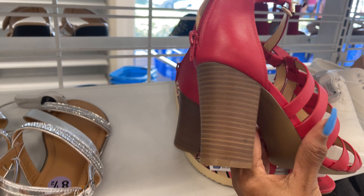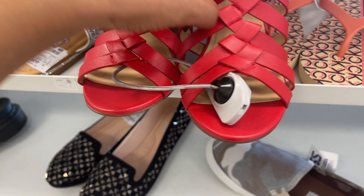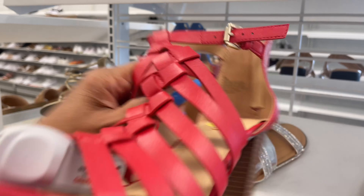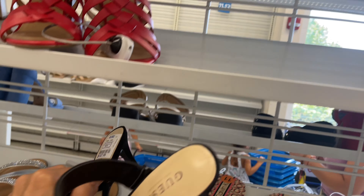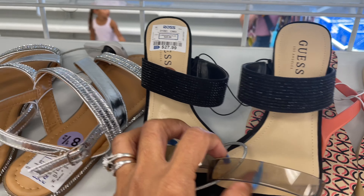Ankle strap — and it doesn't have a price tag. Oh yes, $20. Up top we have, I guess, slippers.